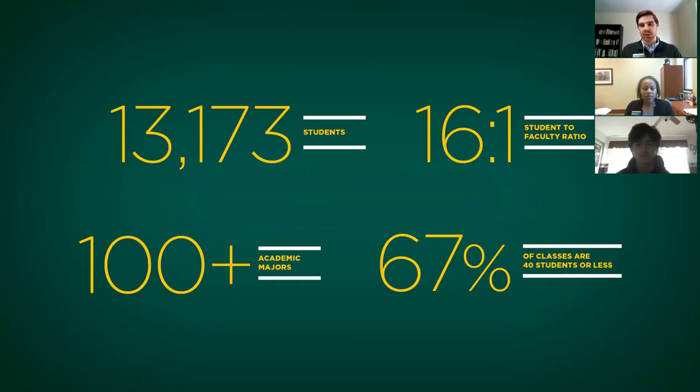Those are always going to be two important questions that you ask when you're looking at colleges. First, what's the campus size like? And second, does this college have my major? Another important question to be asking is what do you want your college experience to be like? We have a 16 to 1 student to faculty ratio, and 67% of our classes have 40 students or fewer. The takeaway is that at NDSU, classes are small enough where you're going to get meaningful interaction with your professors and with other students in the class.